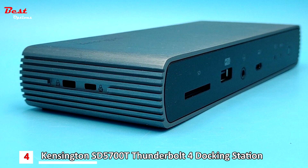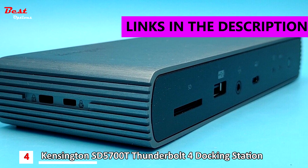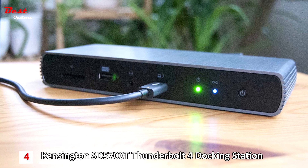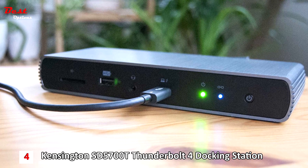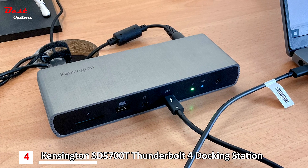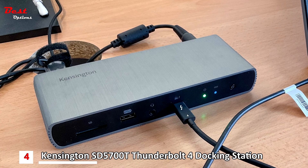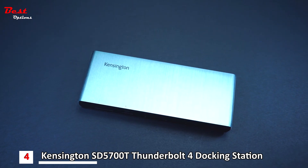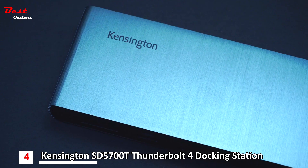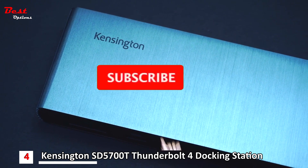Number 4 is the Kensington SD5700T Thunderbolt 4 Docking Station, which costs around $280. As you'd expect from Kensington, it's a quality build with everything a dock should have: four TB4 ports, three fast USB-A and one slow one that boasts 7.5W charging power, compared to the faster USB-A 3.2 Gen 2 ports at 4.5W, Gigabit Ethernet, SD card reader, and audio jack.